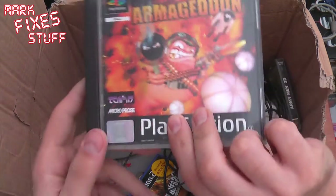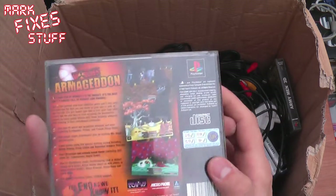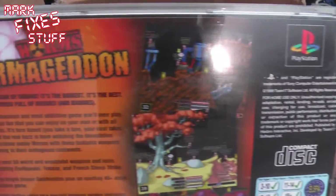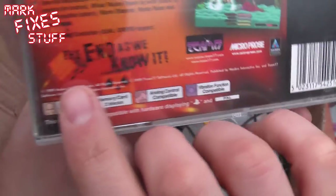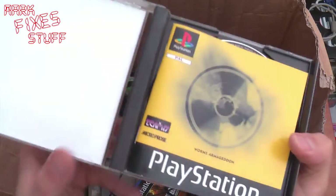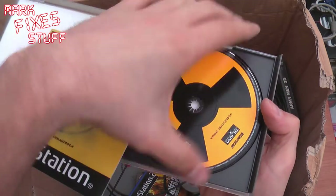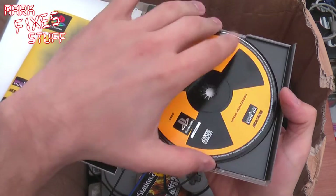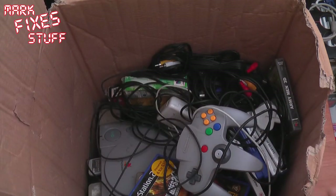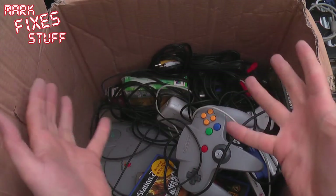And that super rare game — Worms Armageddon, which I think everybody in the world got. Team 17, who were so successful in the Amiga days. Worms, awesome! These are all in A1 condition. Very, very pleased with this. Who needs to collect? Just go on Freegle and get a collection handed to you.